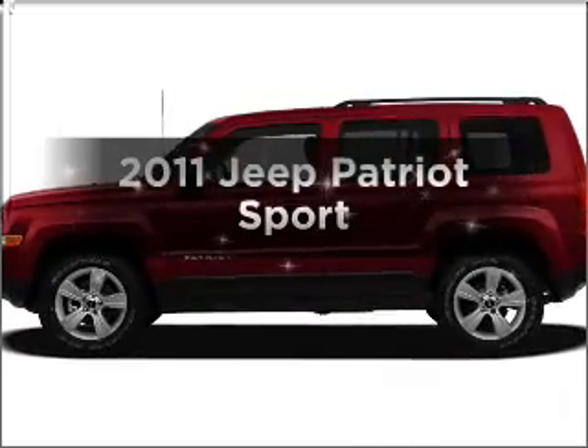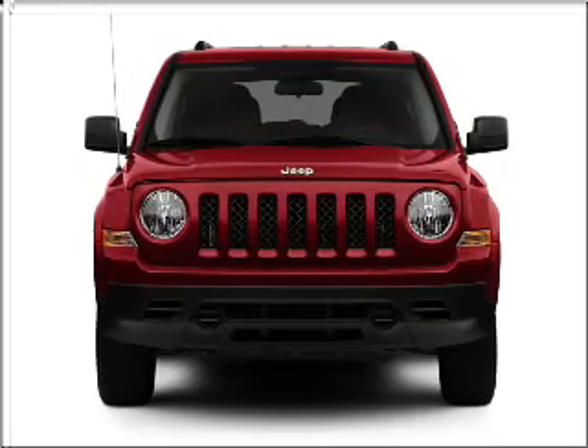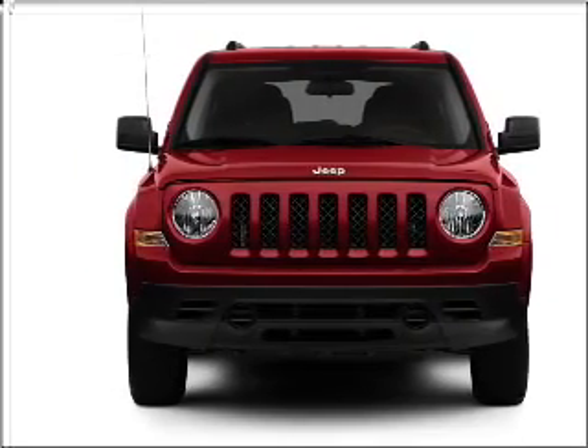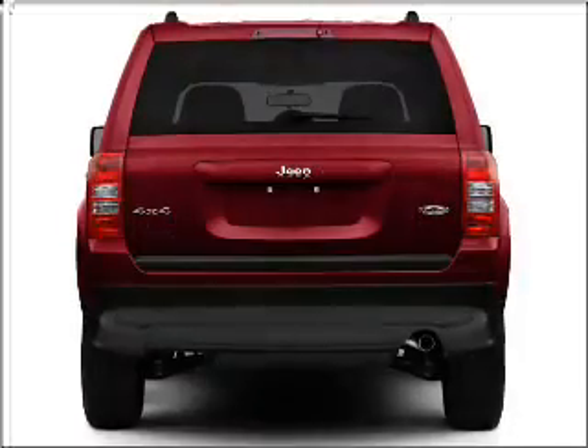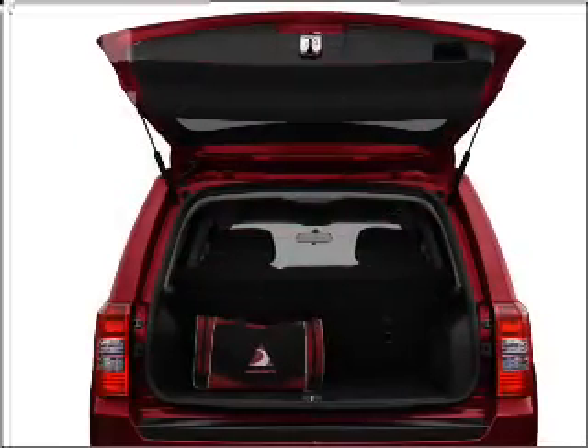Imagine yourself in this 2011 Jeep Patriot. If you're looking for a first-rate auto, this one could be yours today. With an efficient four-cylinder engine connected to a smooth shifting transmission, heated seats make cold weather driving more endurable.